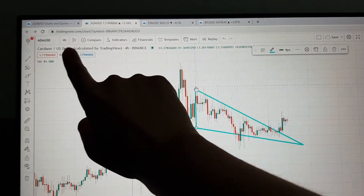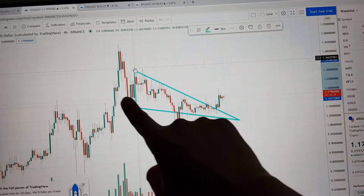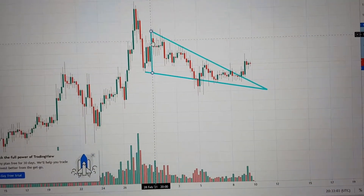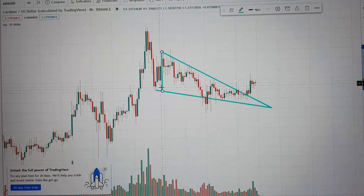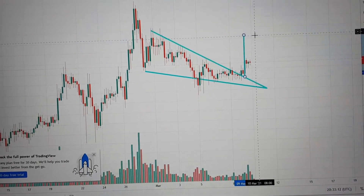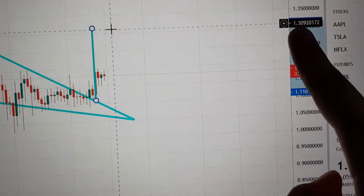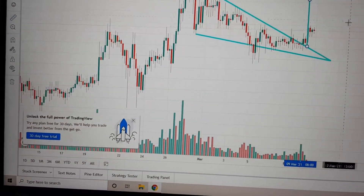I've got Cardano open here on the four hourly candles and as we see here, there's a falling wedge forming. If I take the price target from the top of the pattern to the bottom of the pattern, and we see right here at the breakout, this would give us an imminent price target of around $1.30 from $1.17.